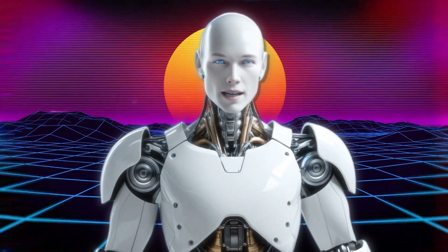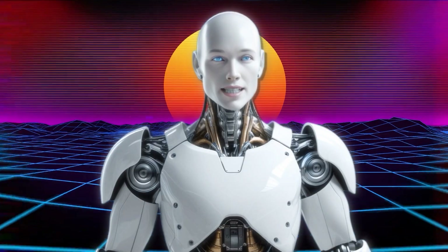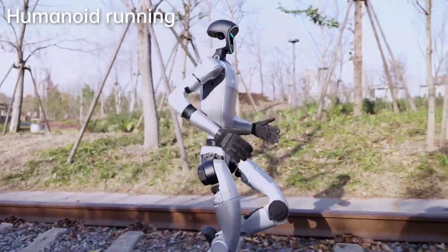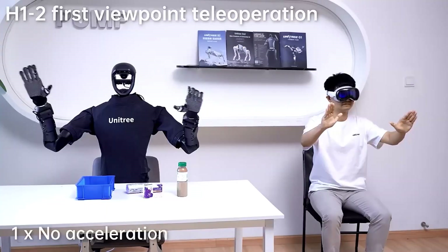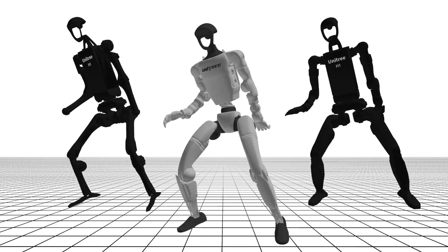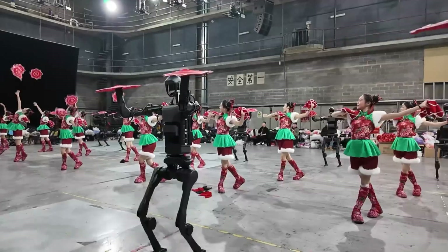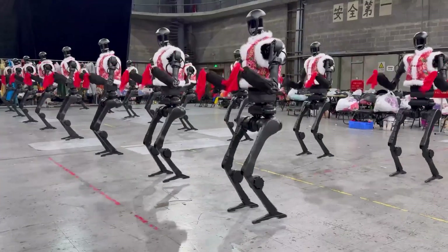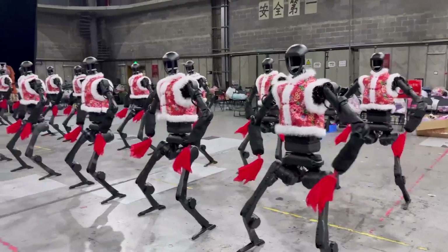Now let's talk about the mobility. Unitree's robots are known for their agility, but this performance takes it to a whole new level. The way they shift their weight, balance on one foot, and transition between movements is eerily human-like. This isn't just about having strong motors or good hardware — it's about the AI algorithms that control every aspect of their movement. The robots are constantly calculating the best way to distribute their weight, adjust their posture, and maintain balance, all while keeping up with the rhythm of the music.